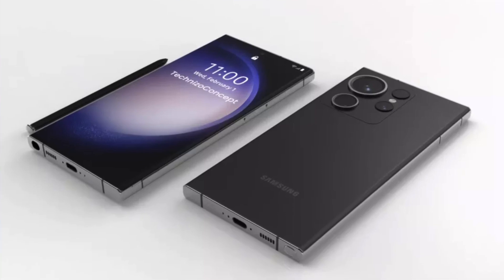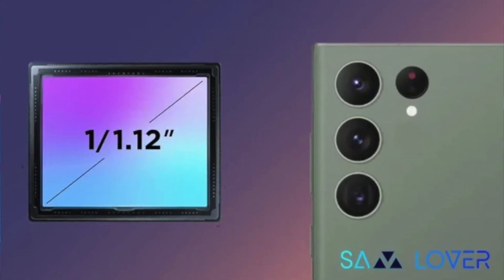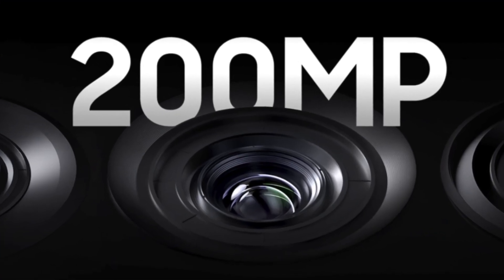The S24 Ultra is also the only phone getting QHD resolution; the rest of the lineup stays at Full HD. On cameras, we're hearing Samsung will adopt a 1-inch sensor for the first time — the kind typically used in DSLR or full-frame cameras. It will still be 200 megapixels, so resolution stays the same, but that 1-inch sensor should really improve quality in other areas. We're also hearing the zoom will increase from 100x to 150x, up from the S23 Ultra's 100x zoom.